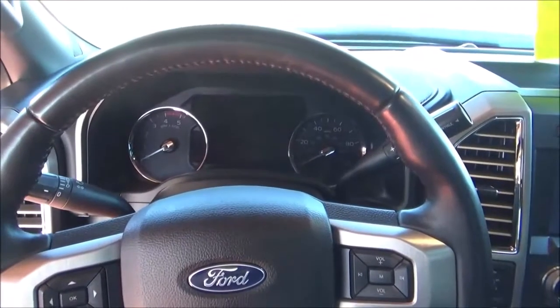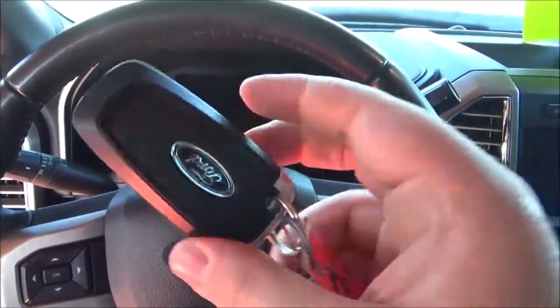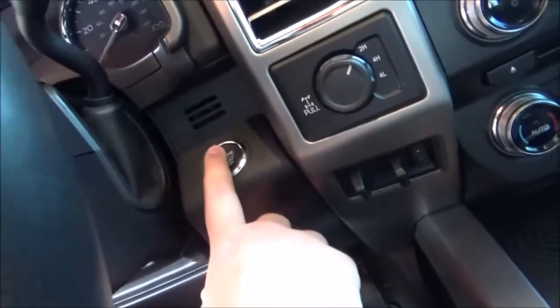Now, let's go ahead and start her up. It does have push-button ignition.